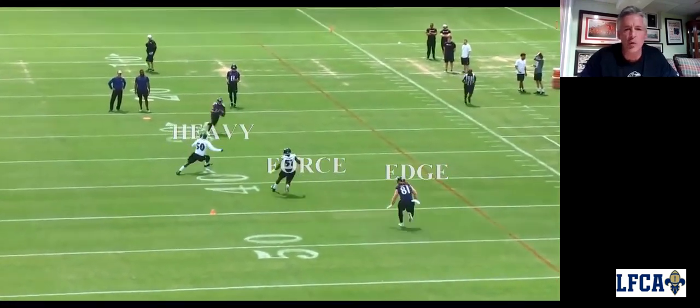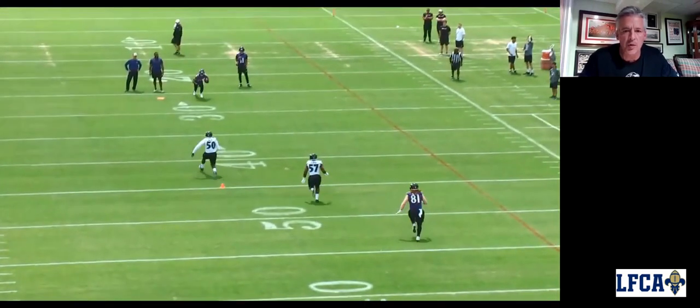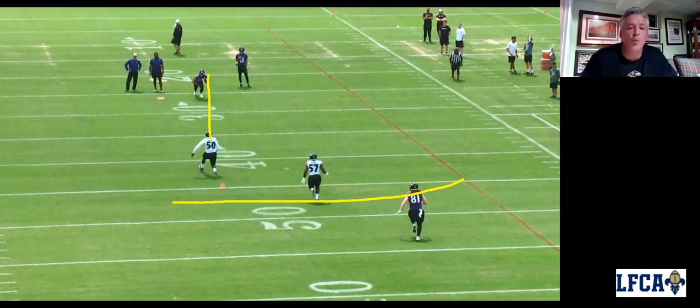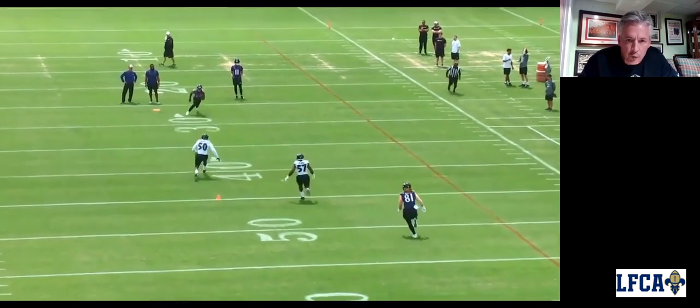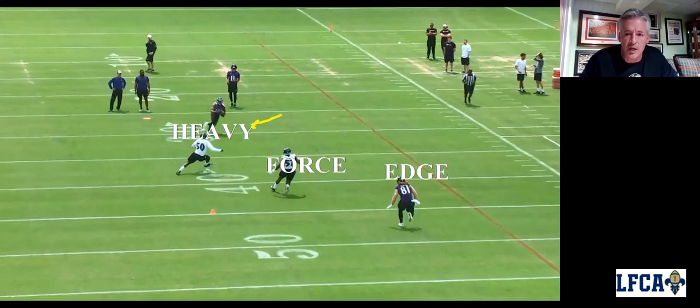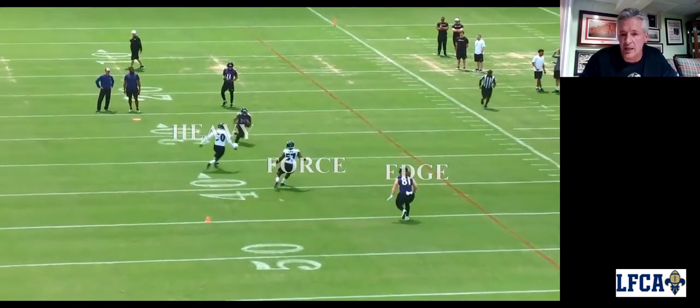Now we'd like the heavy to go make the play. We'll talk about our lanes — we want the heavy to be five yards outside of that returner when they're 15 yards away. We want the force to be five yards outside of him. We want the edge to be five yards outside of him when they're 15 yards away. Now this falls into the boundary, into the numbers, so we're going to tell him to tighten up on the 15-yard mark right here. We'd like our force to be a little tighter to that ball and try to force it back inside. We're going to tell our edge player he's got to get to the outside, be contained, and keep that ball inside — not let it back outside.